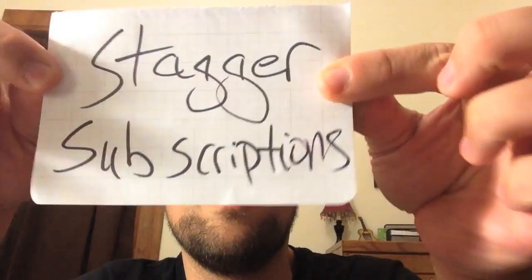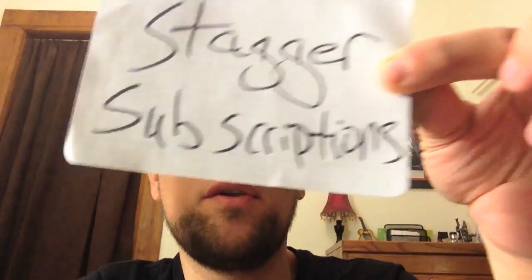Next, stagger your subscriptions. That is, if you have annual subscriptions for things — like a magazine subscription, website hosting space, or anything you pay for on a yearly basis — you don't want all of those renewals coming due in the same month. So if you really have to subscribe to another magazine or buy that domain name, wait until you have a month coming up where you don't already have a renewal due. Again, you can use your calendar to keep track of when your subscriptions come due for another year.